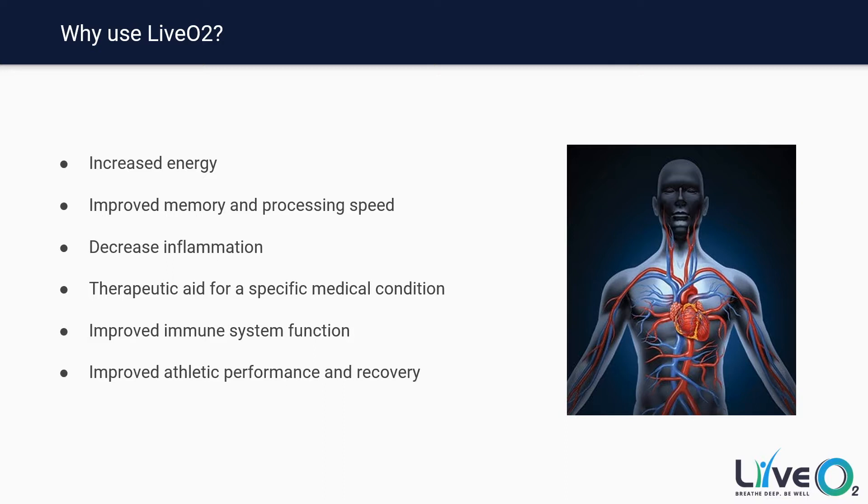Improved memory and mental processing speed is absolutely an attribute of LivO2, and it's really good for people who are seeing a decline in their cognition — it's a great tool to improve their quality of life and get them back to a mental processing speed they're used to. Decreased inflammation is another benefit; the system has been shown through the research of Dr. von Arden to decrease inflammation throughout the body.